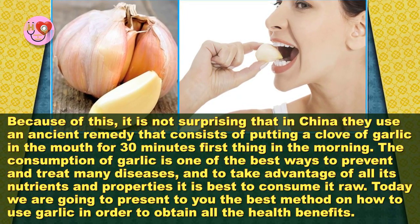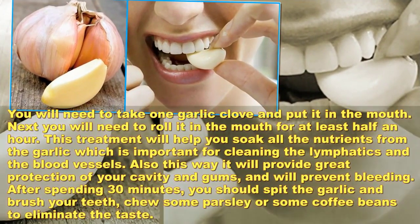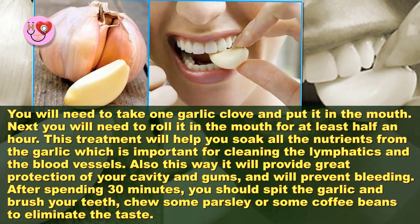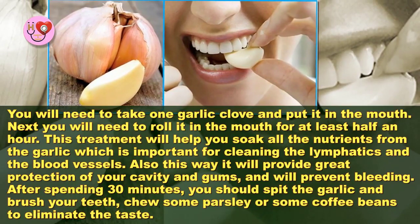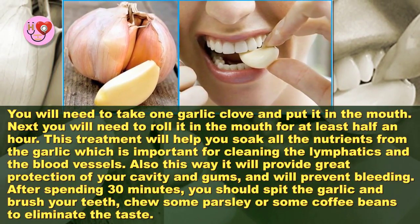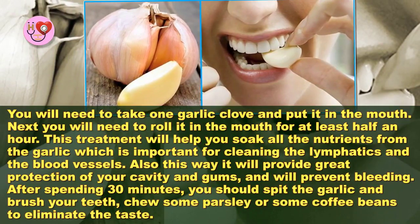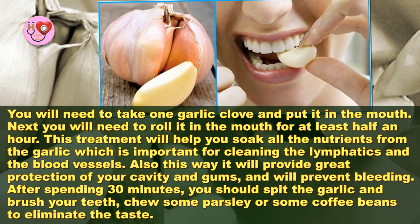Today we are going to present the best method on how to use garlic to obtain all the health benefits. You will need to take one garlic clove and put it in your mouth. Next, you will need to roll it in the mouth for at least half an hour. This treatment will help you soak all the nutrients from the garlic, which is important for cleaning the lymphatics and the blood vessels.